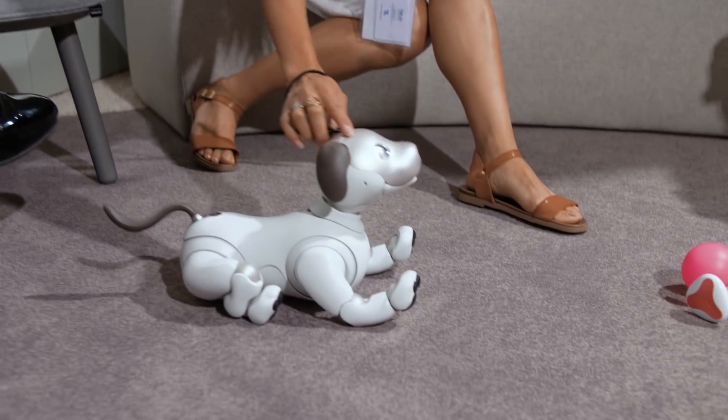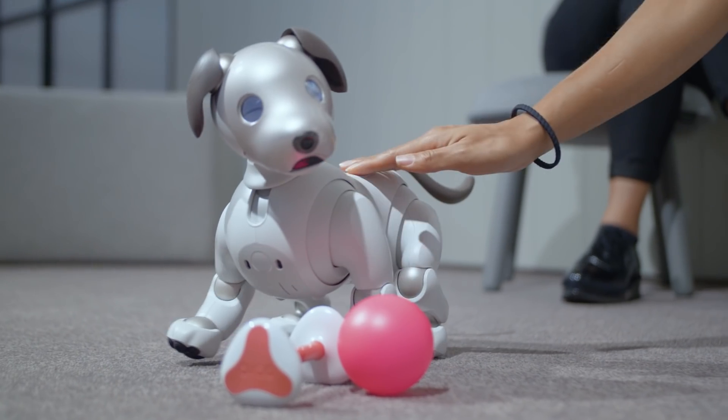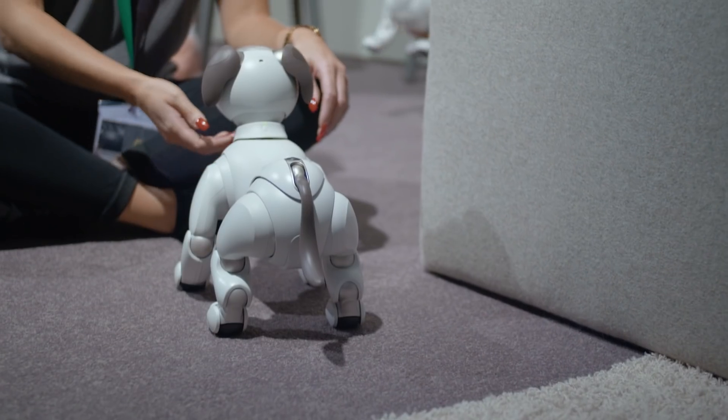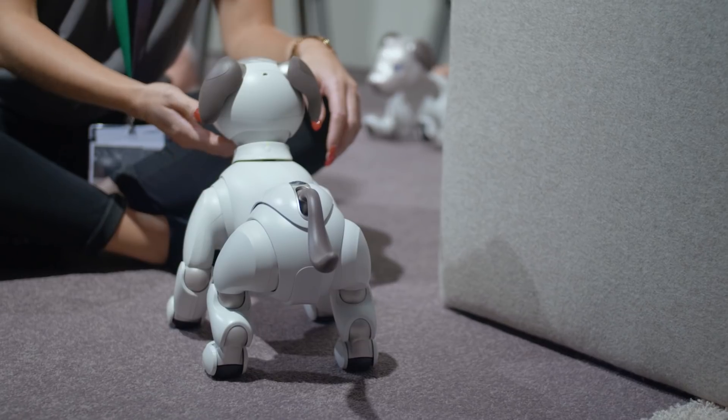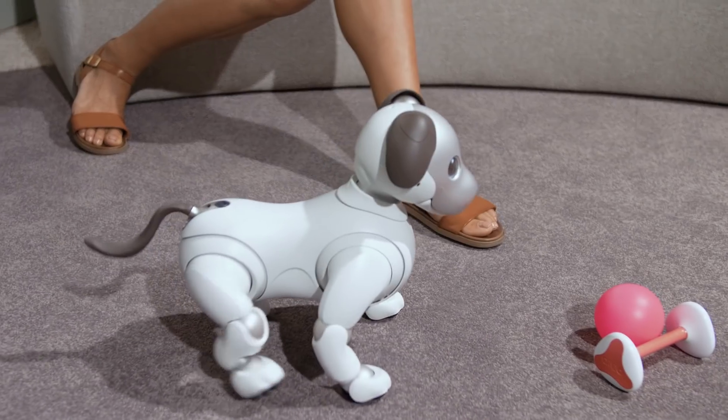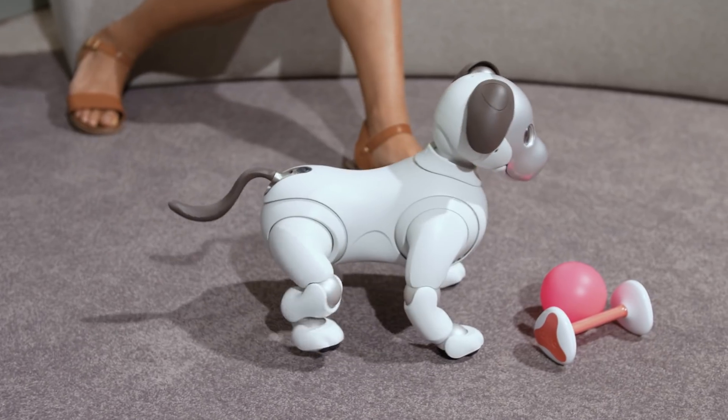Sony reintroduced the Aibo earlier this year at CES. I had a chance to meet him then, and he's still just as cute and sweet now. Some major improvements Sony did are better sensors. The dog basically simulates a real dog and will adapt his personality to the way you want him to be, so he becomes your personalized pet. The best part is he won't lash out at you, he doesn't have emotional tantrums, he doesn't need to go to the bathroom — all the benefits of having a real dog without all the negative effects.